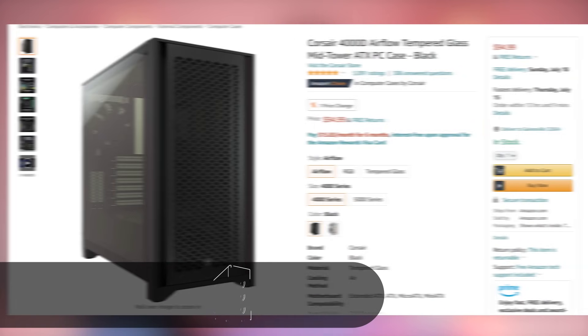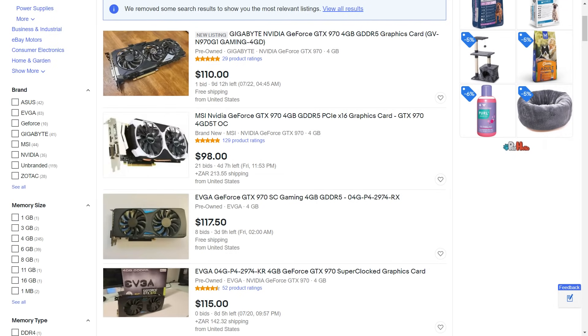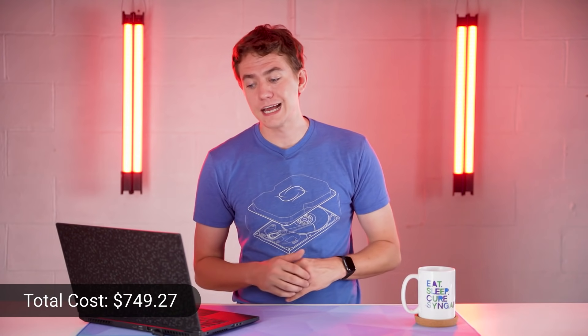For the case, we're going with the Corsair 4000D at $95. It's a bit pricier for this price range, but it's an airflow-focused mid-tower that will last a long time and accommodate future components. With the cheaper CPU and motherboard on the AMD side, it's easier to justify. That again puts us in the GTX 970 range at around $150 for the GPU, bringing the AMD build total to $749.27.